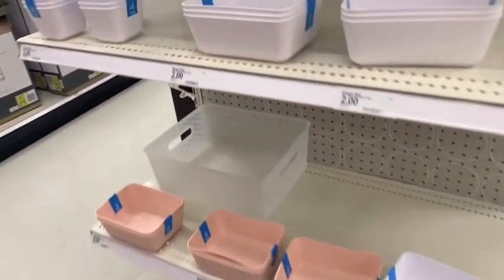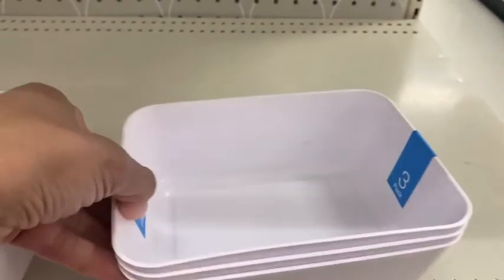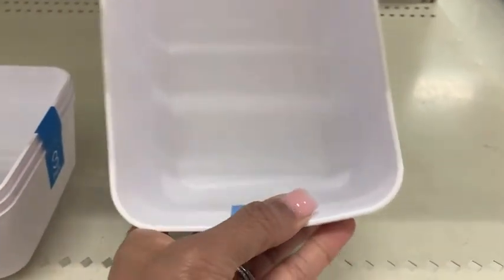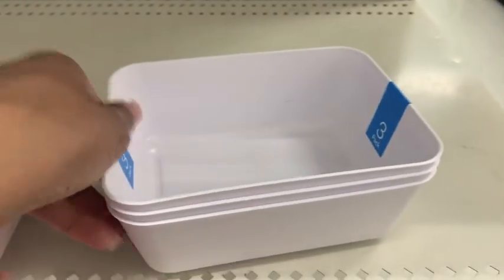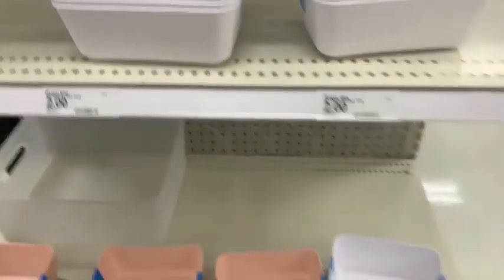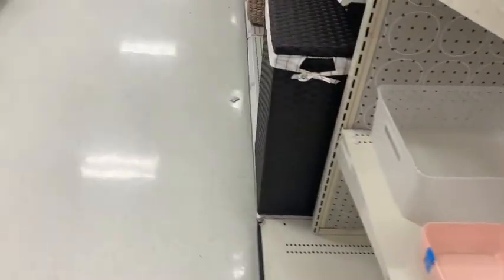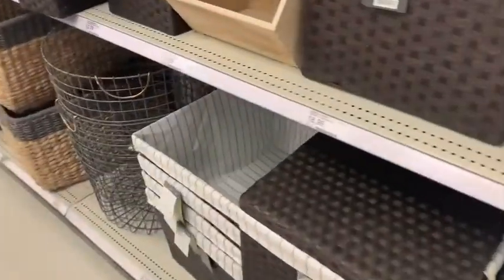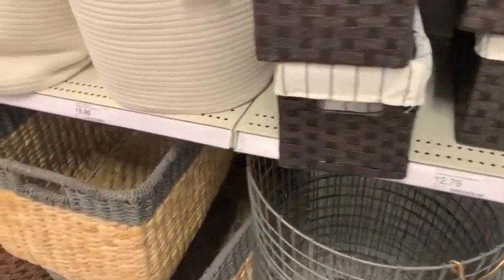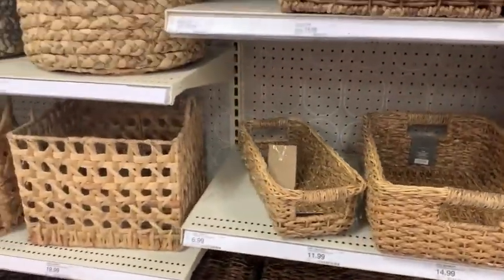I was looking for some containers to put in my medicine cabinet, but I thought these were too wide. What do you guys use to organize your medicine cabinet? I have Brooklyn's hair ties that I want to organize. These were just $2, so that is such a great deal. Then I made my way over to the basket section and they had quite a few, but like I said, I thought I could find a better deal at HomeGoods.